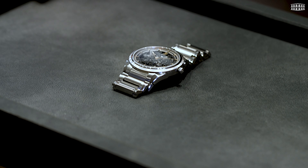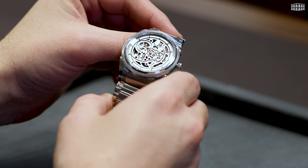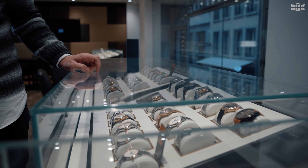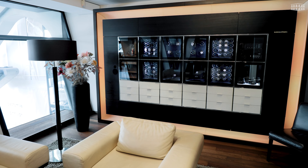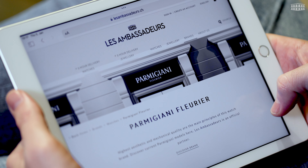As an authorized retailer of Parmigiani watches, Les Ambassadeurs offers a large collection of the latest Tonda PEF models. Visit us at one of our boutiques in Geneva, Zurich or Luzern, or from our online store at lesambassadeurs.ch.